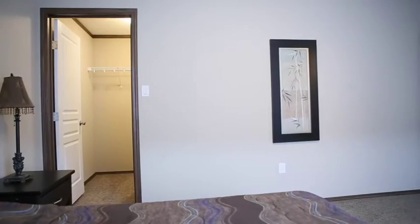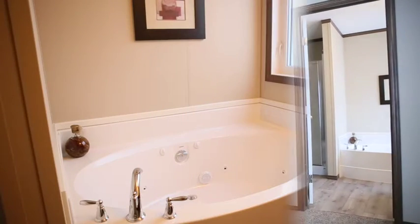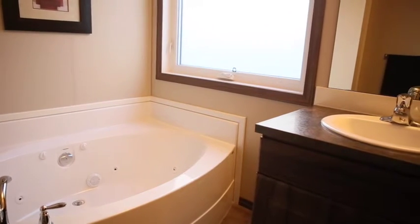The master bedroom has everything you need and more. You'll find a spacious walk-in closet on one end and a delightful ensuite on the other. The ensuite features an oval soaker tub, bringing a luxurious experience right to your home.